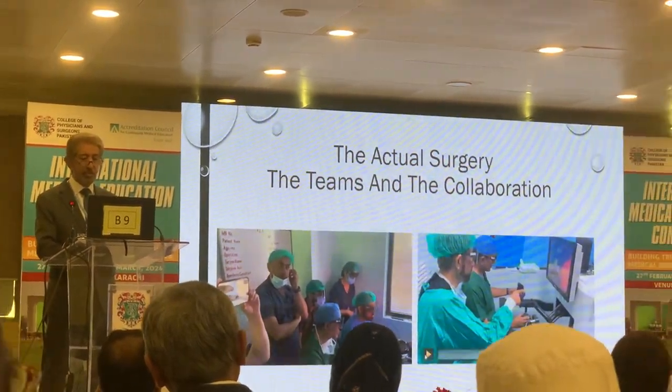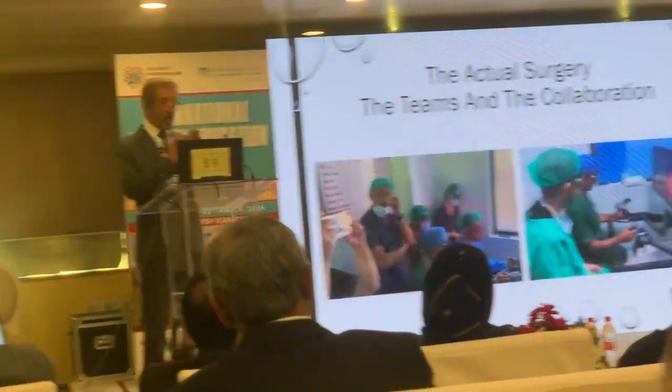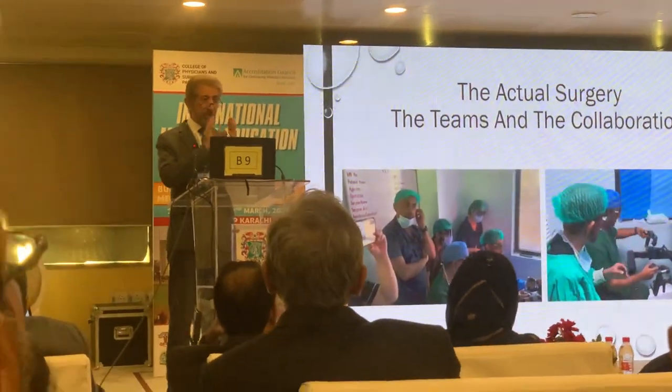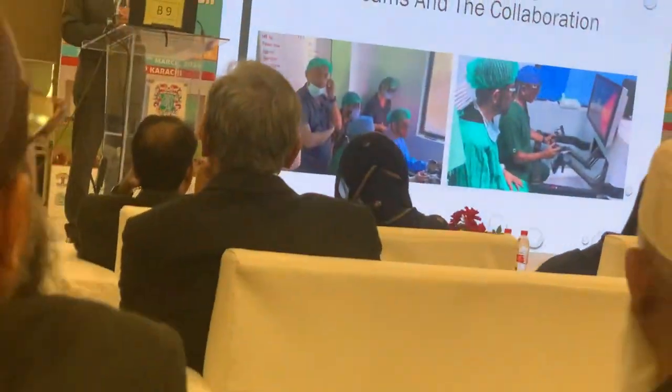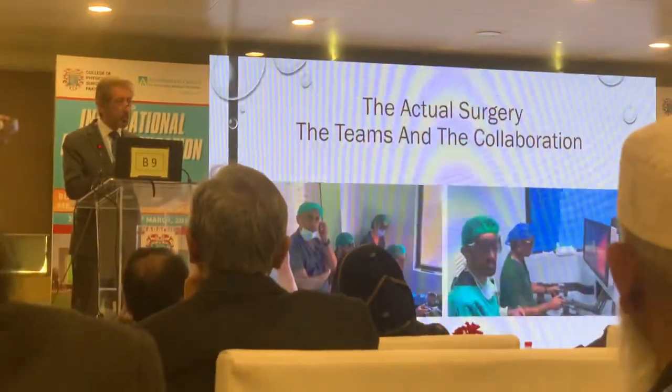A mock run is done where the whole team is involved. And then, as I'll show you in this video — Professor Varas and me — when you do robotic surgery, it is like flying an aeroplane: there is a pilot and a co-pilot. We have never done a surgery without the involvement of two surgeons.